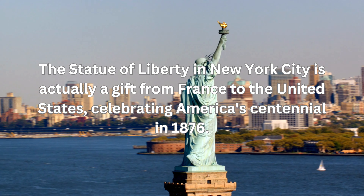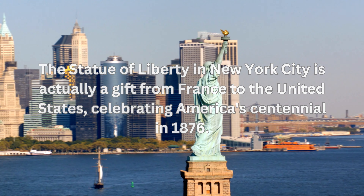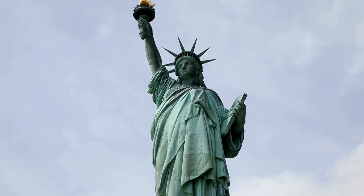The Statue of Liberty in New York City is actually a gift from France to the United States, celebrating America's centennial in 1876. But did you know that the statue's iconic green color is due to the natural oxidation of its copper exterior?